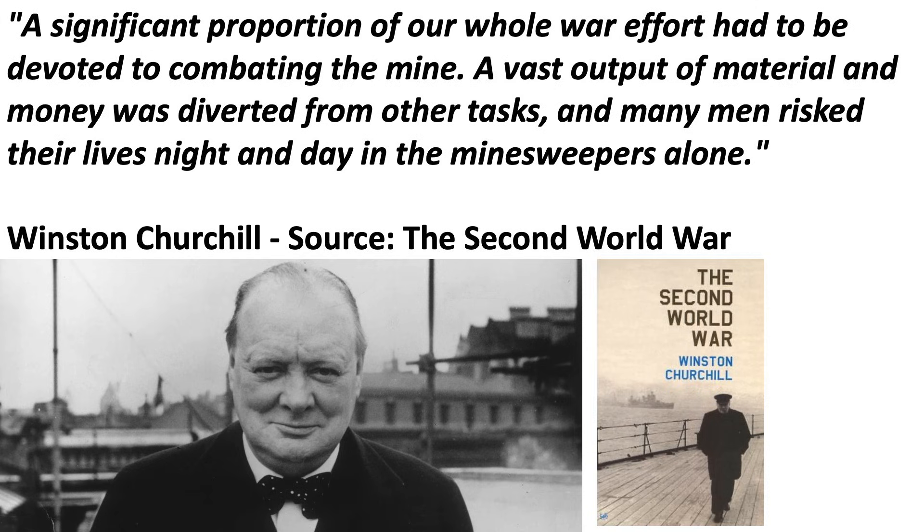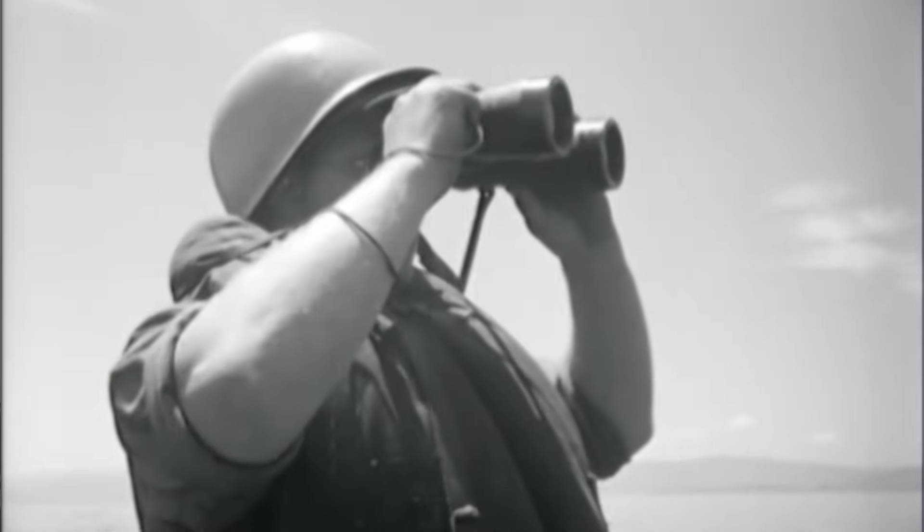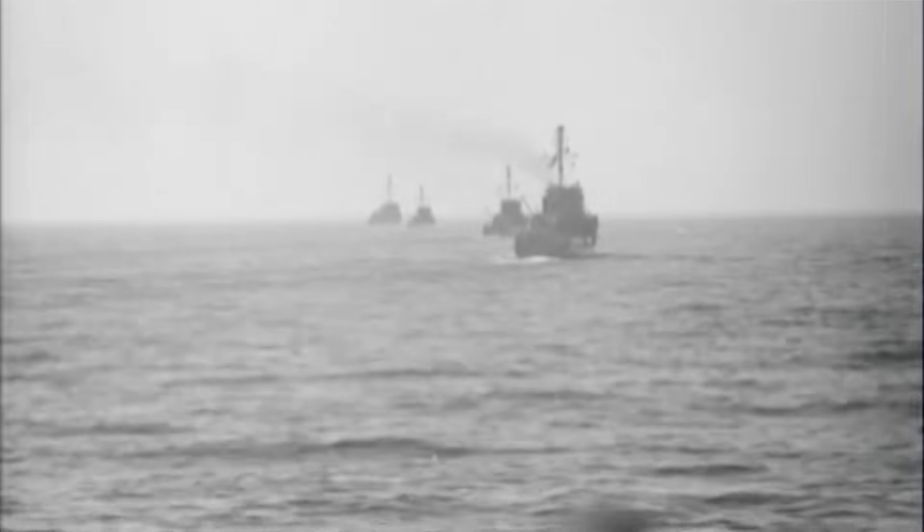Winston Churchill wrote in his book The Second World War: 'A significant portion of our whole war effort had been devoted to combating the mine. A vast output of material and money was diverted from other tasks, and many men risked their lives night and day in the minesweepers alone.' During the latter part of World War II, the U.S. deployed over 500 minesweepers in the Pacific alone to combat Japanese sea mining efforts.